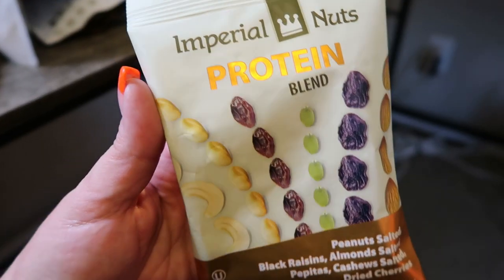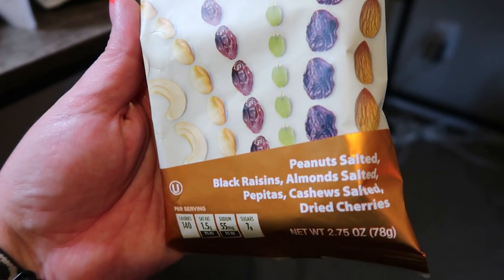I also saw a lot of options for trail mix. We know that trail mix generally is very low quantity for high points and high calories, but I wanted to share one of the better options I found — the Imperial Nuts Protein Blend. There are three servings in this container. Each serving is one ounce or about a quarter of a cup, 140 calories, and five smart points. You also get five grams of protein per serving. In this particular protein blend there's peanuts, cashews, raisins, and dried cherries — really good, whole ingredients, so this would be a great on-the-go snack.